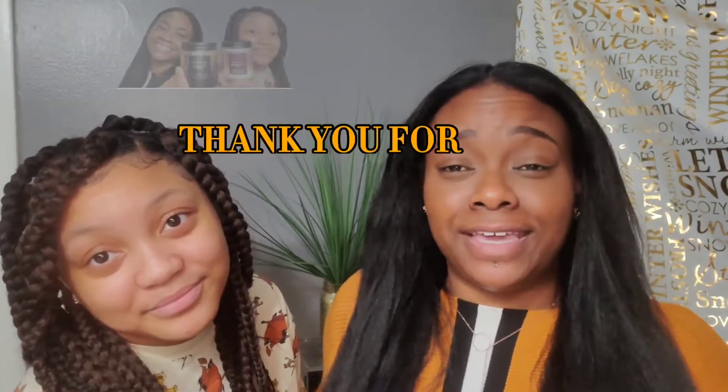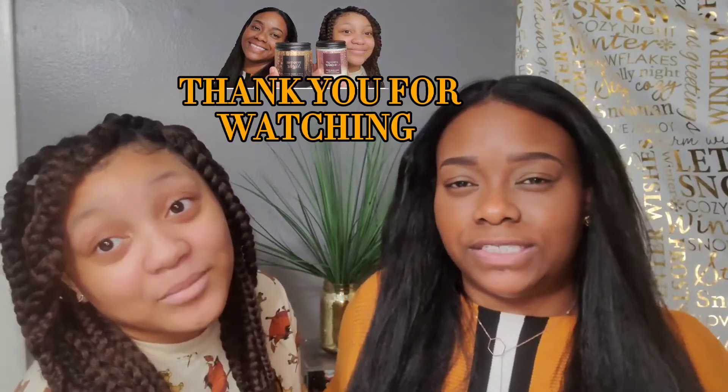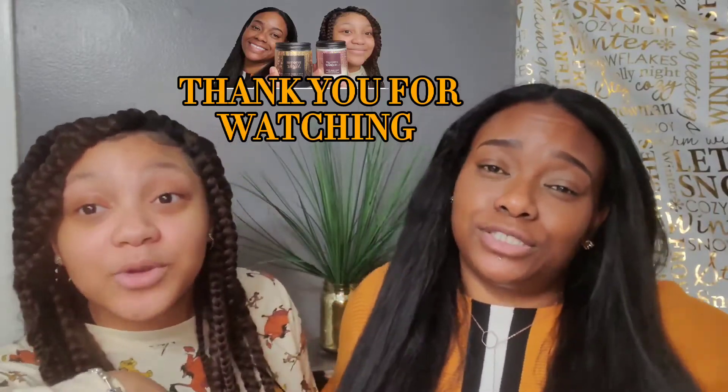Alright guys, that was everything! Thank you so much for watching. I hope you were able to stick with us this far. Please make sure you like, comment, and subscribe!